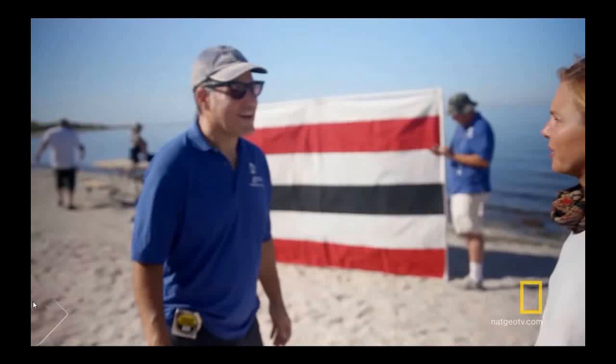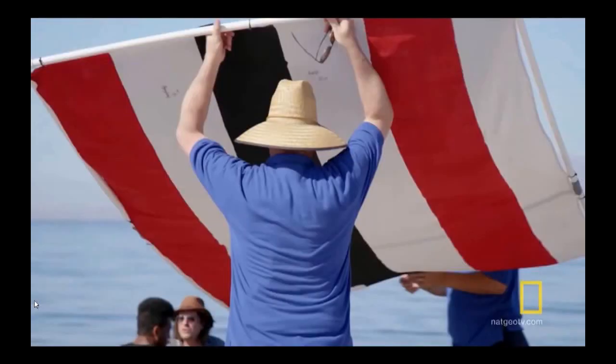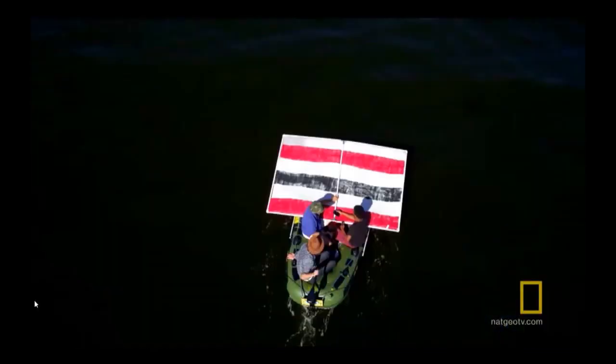National Geographic has a video on their channel where they record an earth curve test. A large striped target was used and it was brought out onto the water with a small inflatable boat. They want to do a round earth test — basically a test that will prove that the earth is not flat but that it is round.